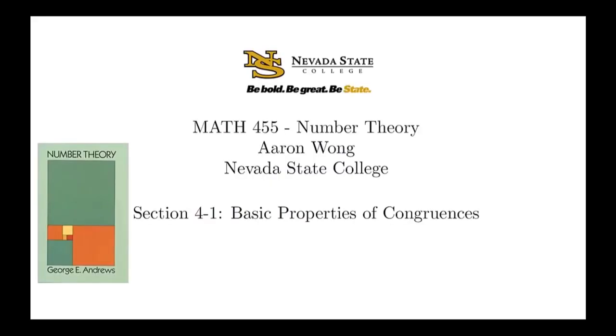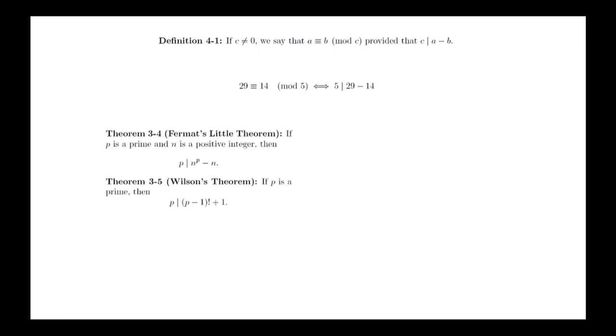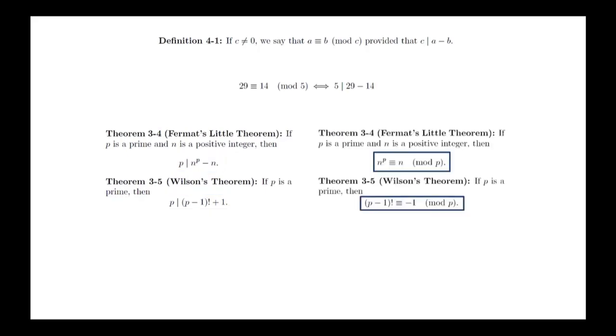Congruences are an extension of the idea of divisibility. Instead of checking whether a single number is divisible by another, we're looking at whether two numbers are related to each other via the divisibility condition. If c is not equal to 0, we say that a is congruent to b mod c, provided that c divides a minus b. For example, 29 is congruent to 14 mod 5, since 29 minus 14 is 15 and 5 divides 15. We can also restate Fermat's theorem and Wilson's theorem in terms of congruences. Congruence modulo c is known as an equivalence relation, meaning congruences satisfy properties that make them behave like equal signs.